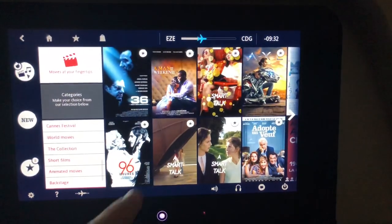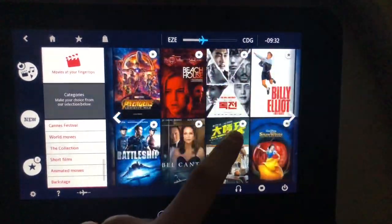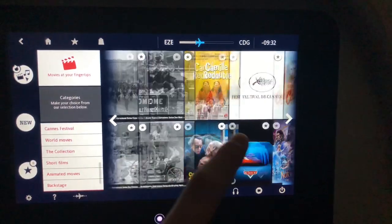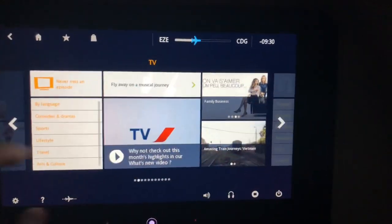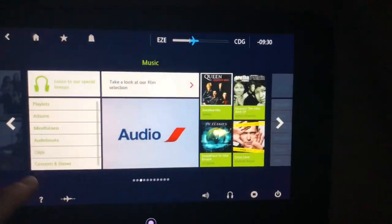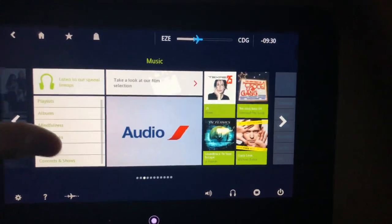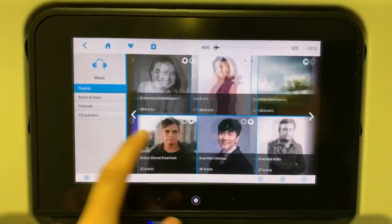In terms of entertainment, both aircraft were equipped with in-flight entertainment systems. As I always say, I don't usually use it for more than listening to some music and looking at the flight map. However, I searched both systems and they both had a good selection of movies, music albums, and documentaries, and both screens were also very responsive.